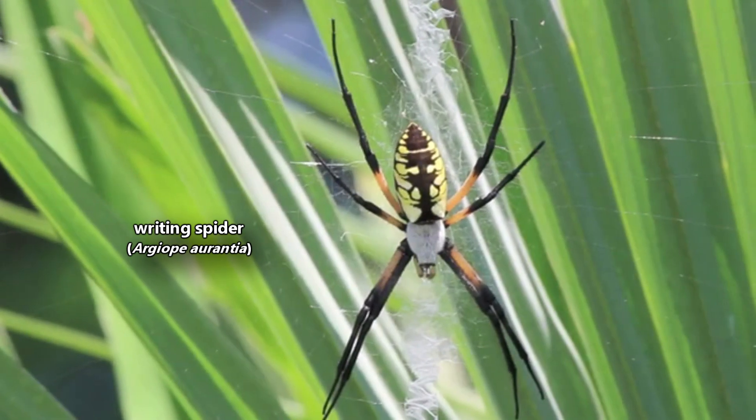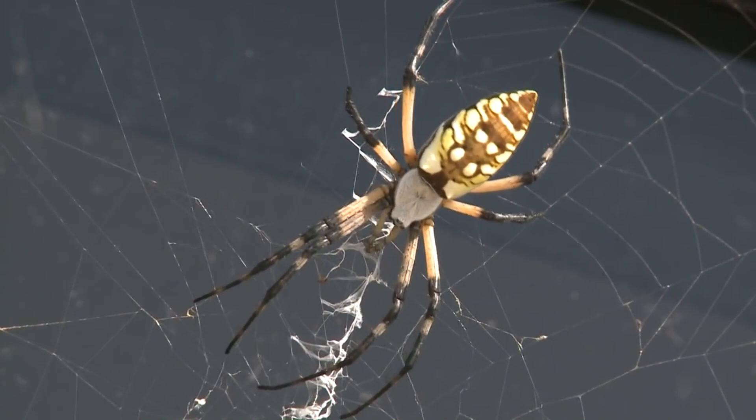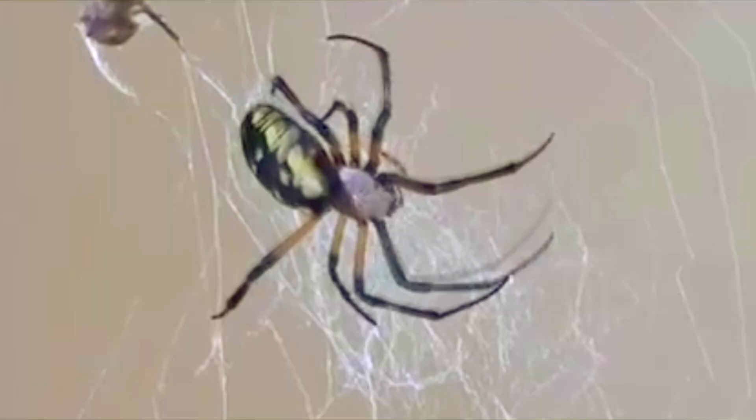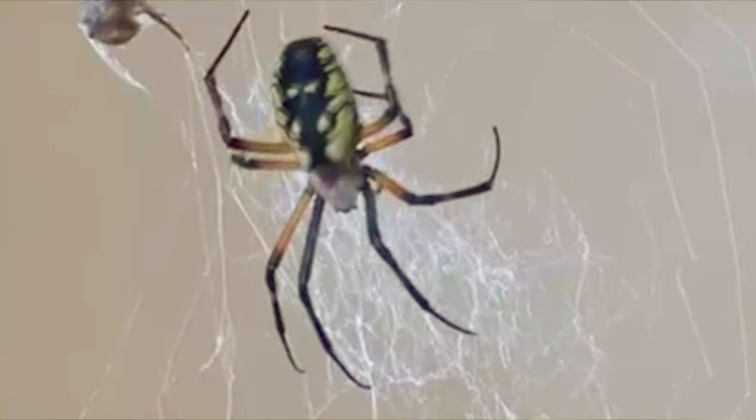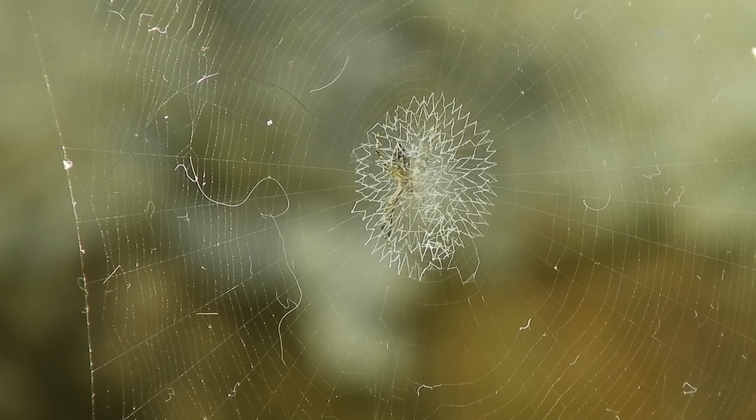Today on Animal Fact Files, we're discussing writing spiders. These spiders get their common name because they make zigzag shapes in their webs. The zigzag shape lends to their other common names like zigzag spider and zipper spider. The females have a large black and yellow abdomen and are also known as the yellow garden spider for this reason. Other members of their genus make other kinds of shapes in their webs like crosses or a lattice, but we'll save those species for their own episode.